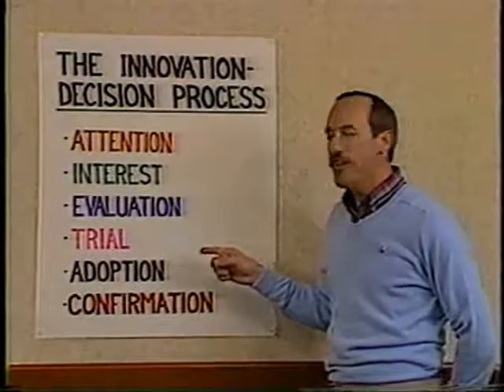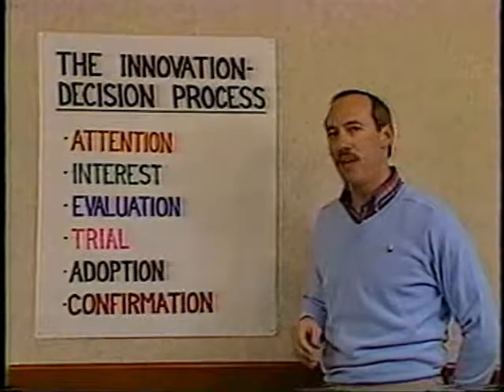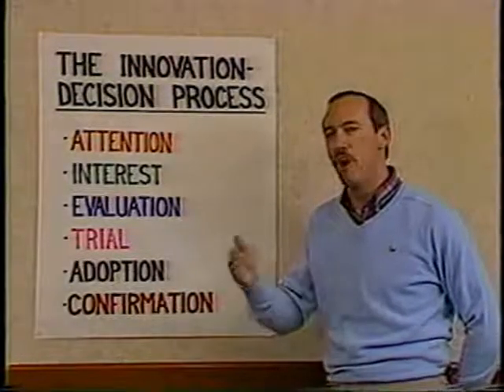It's very important for the early adopters of an innovation to have this trial stage, to be able to break down the large decision into a number of smaller steps.